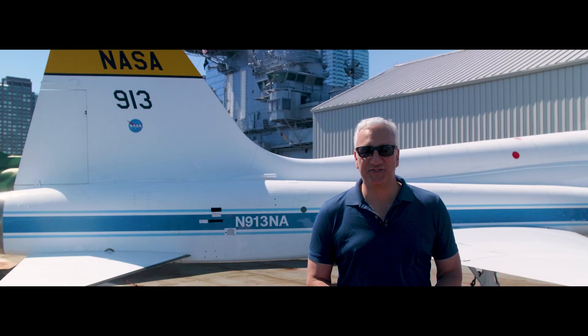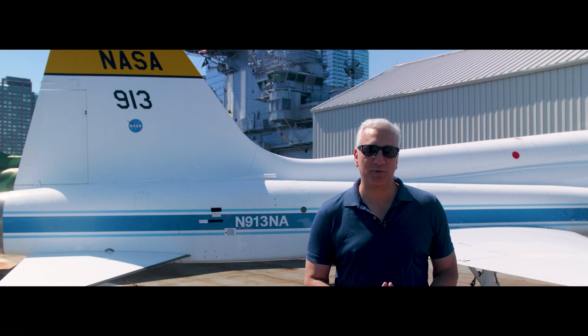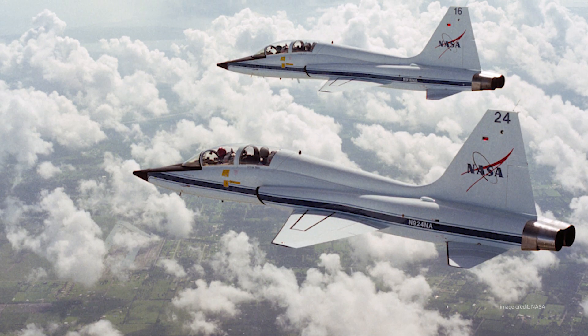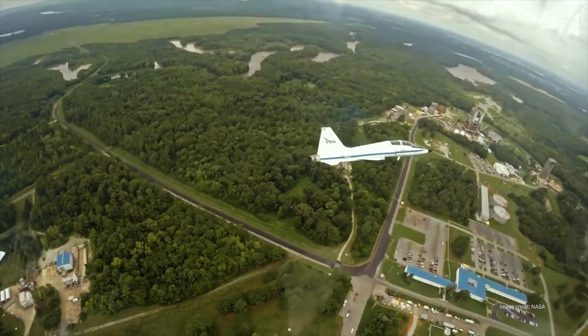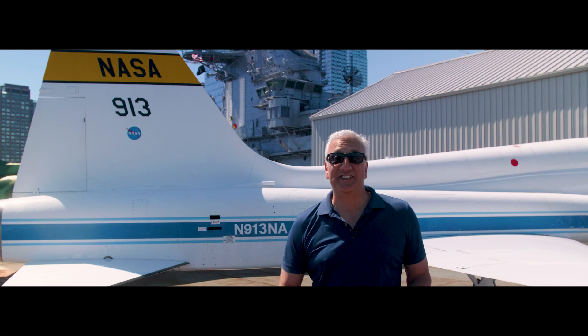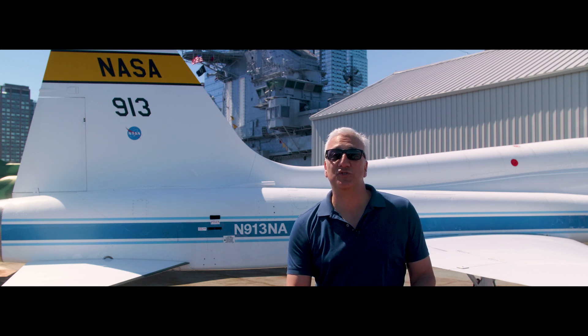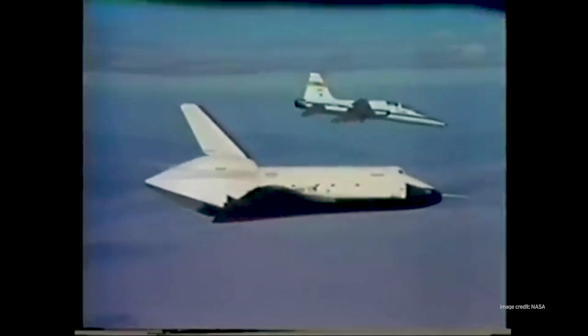And now the best part. NASA has used T-38s since the beginning of the space program in the early 1960s. The NASA T-38s are primarily used for astronaut training, aerial photography, and flight testing. This very jet was used as a chase plane during the crucial approach and landing test carried out in 1977 by Space Shuttle Enterprise.